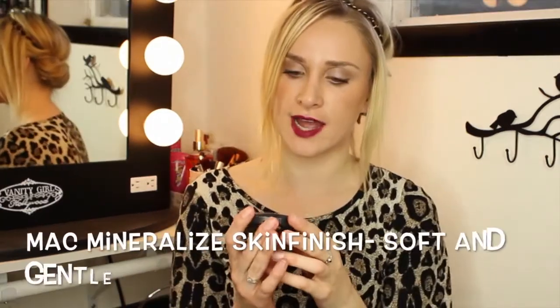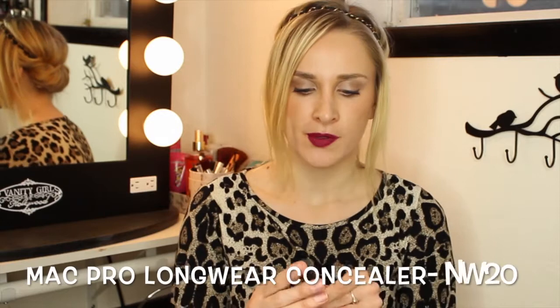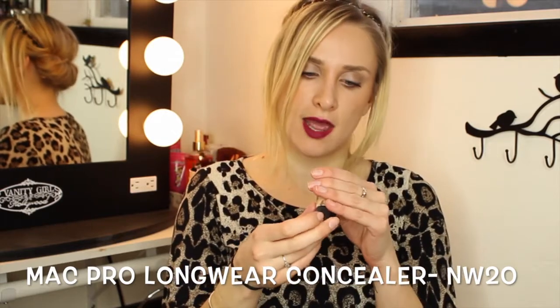The next semi-big purchase I made this month was I went to MAC and found two things. This MAC Mineralize Skin Finish in Soft and Gentle is absolutely amazing — so beautiful and shimmery. The next thing by MAC that I definitely needed to pick up was this Pro Longwear concealer. This stuff is absolutely amazing; my shade is NW20, and I wanted it slightly lighter than my skin color to brighten up under my eye area while also concealing.